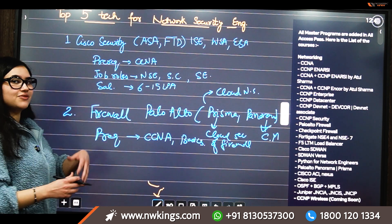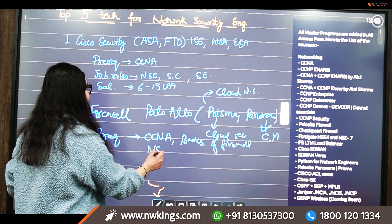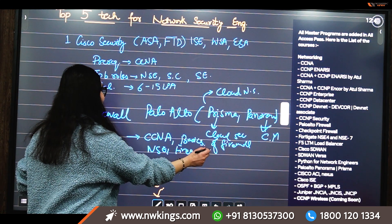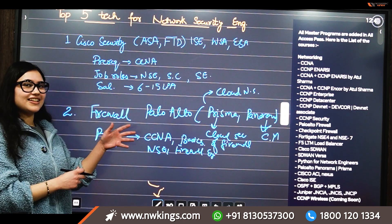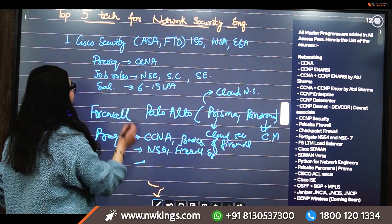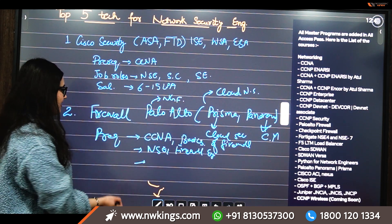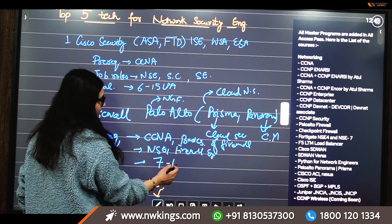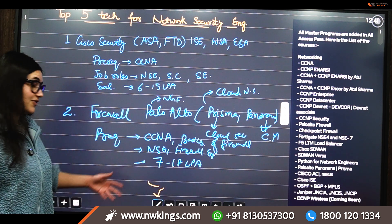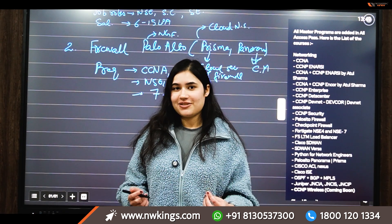The job roles for Palo Alto include network security engineer and firewall engineer. Talking about salary, the range is a little higher because Palo Alto is a next-generation firewall — it is basically between 7 to 18 LPA.